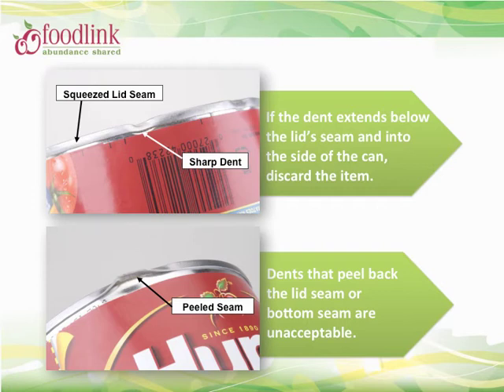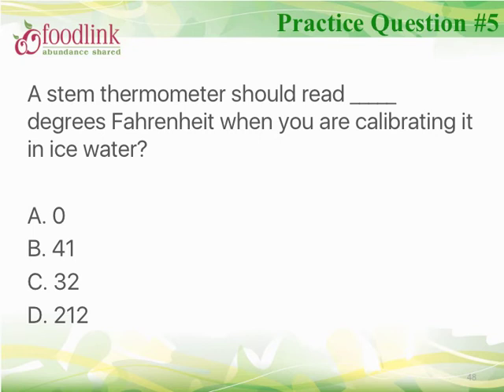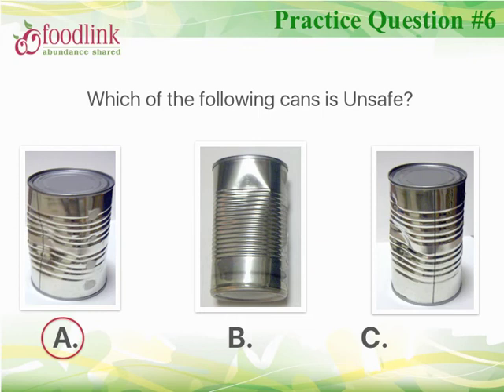Let's review some more examples of unsafe can dents. The can dent in the top picture has sharp edges and occurs on the bottom seam. In the bottom picture, the seam is peeled back, again compromising the can juncture. Please familiarize yourself with these examples of unsafe can dents. A stem thermometer should read 32°F when calibrating in ice water. The unsafe can is the one with a dent along the side seam.